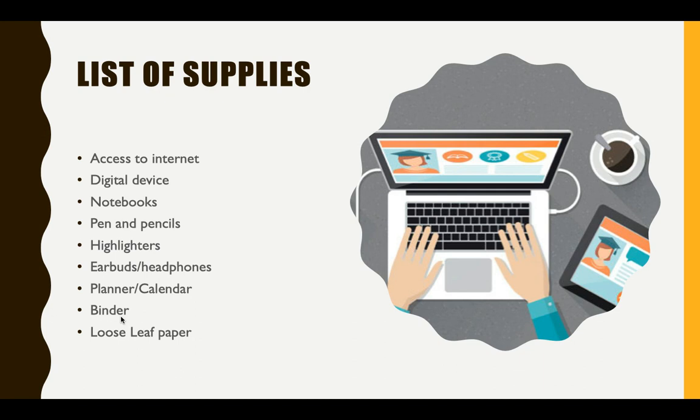Earbuds or headphones, a planner or calendar, a binder, and loose leaf paper.